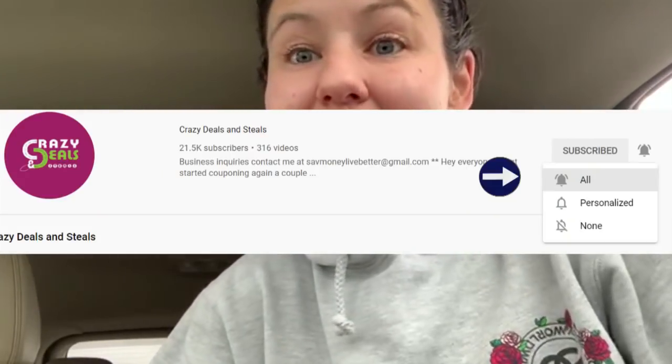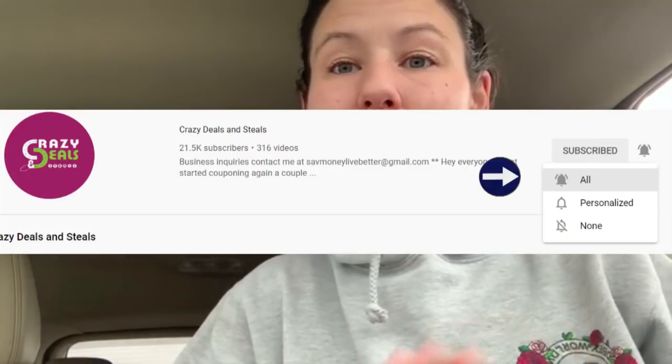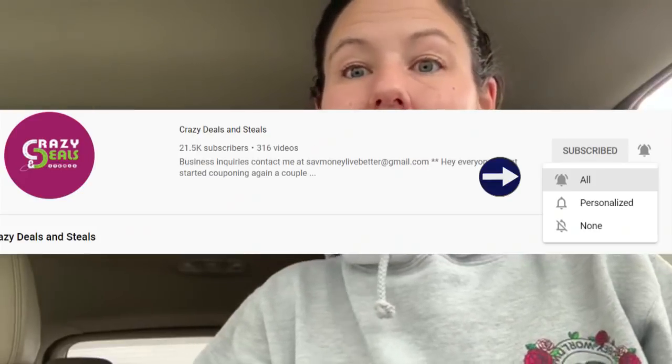We're going to run inside Dollar General here in just a minute. If you are new here, welcome. Make sure you are subscribed and have notifications set to all so you don't miss our community tab posts about our weekly giveaways. If you want to be entered to win, all you have to do is give this video a big thumbs up and drop a comment below on any video you watch on our channel.